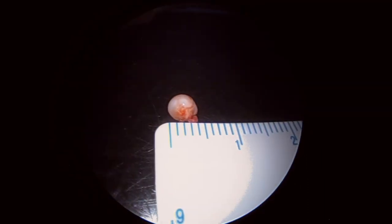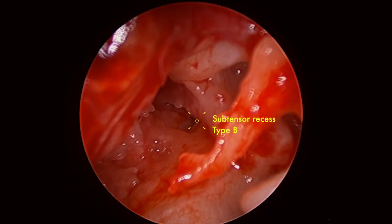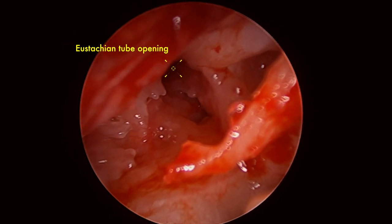The lesion measures around 4 mm or so, and using a 30-degree scope we're seeing some anatomy of the protympanum, the subtensal recess, the promontorium, and the Eustachian tube opening.